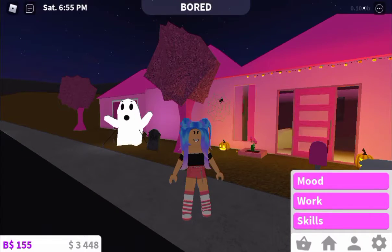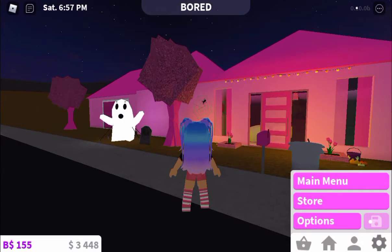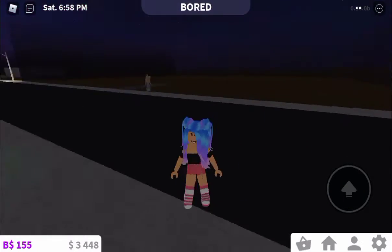In this video, I'll be giving you guys a tour of my dream house — my pink dream house in Bloxburg.